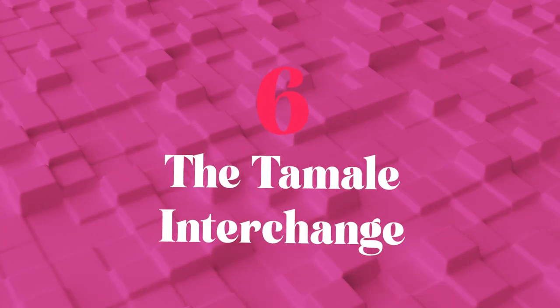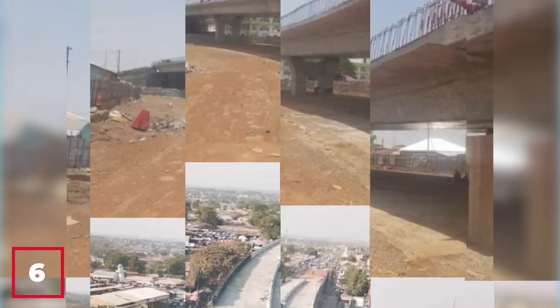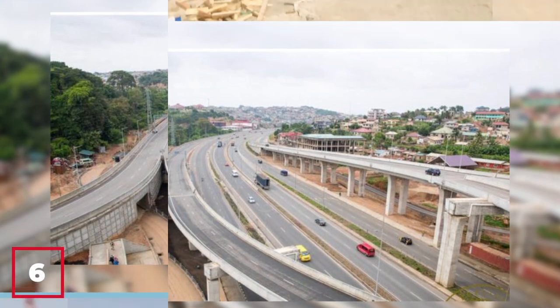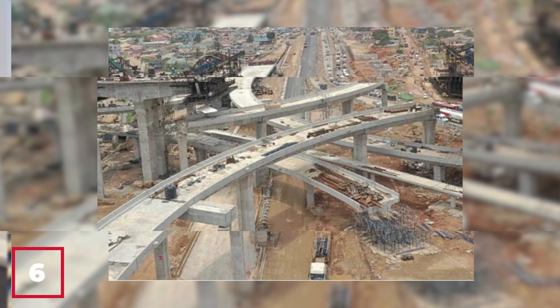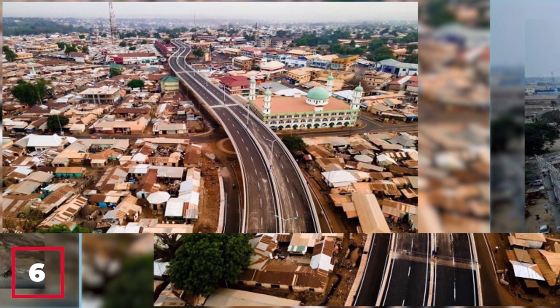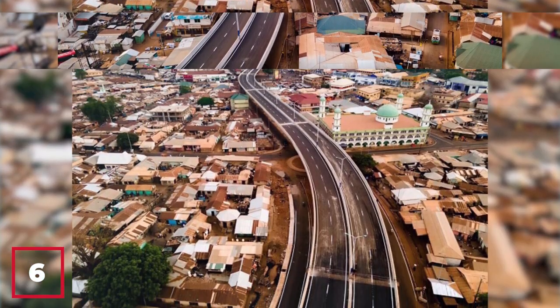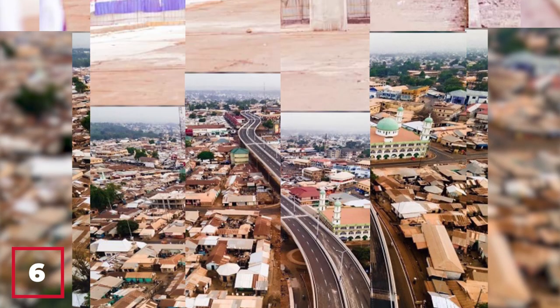Number 6: The Tamale Interchange. The Tamale Interchange, located in the northern region of Ghana, is a major infrastructure project that has transformed the transportation landscape of the region. Completed in 2018, it features a complex system of interchanges, flyovers, and underpasses connecting several major highways, as well as new roads, bridges, pedestrian walkways, and bicycle lanes. The Tamale Interchange has become a critical hub for trade and commerce, reducing traffic congestion, improving air quality, and promoting economic growth and development.